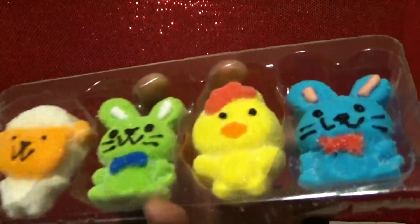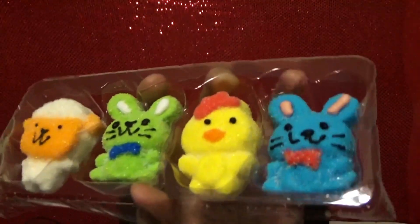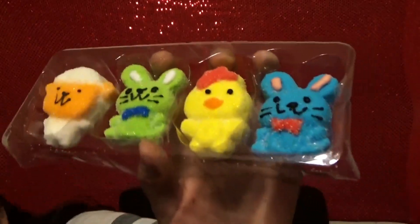These are four sour marshmallows. I still have the Pop Rocks in my mouth. They come in a box with four. I'm going to try the bunny one because I like blue. They're not sour at all. They're not sour and they don't taste that good either. I'd give it a two.